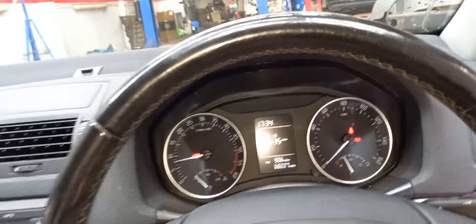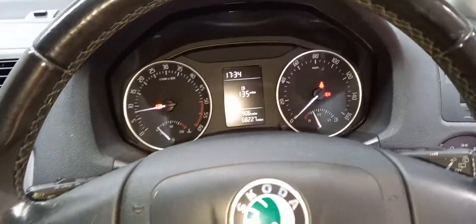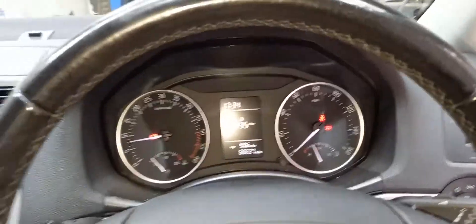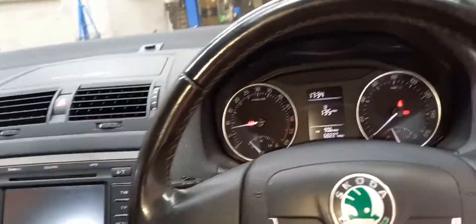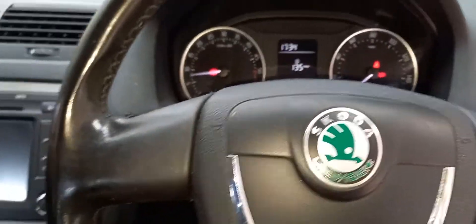So there you have it guys, that's it all refueled now. This Skoda Octavia had come in with the wrong fuel on it in the back of a recovery truck. The gentleman was unfortunate and picked the wrong pump. It is much easier when they put petrol into a diesel than vice versa, just because of the nozzle size on the diesel.